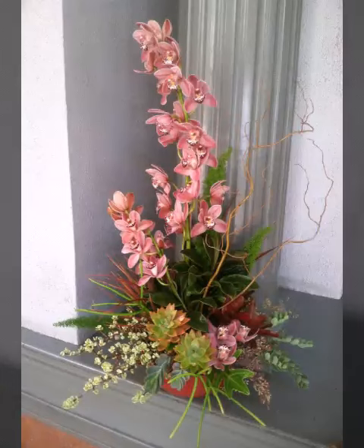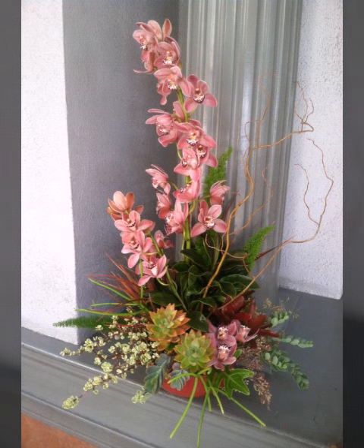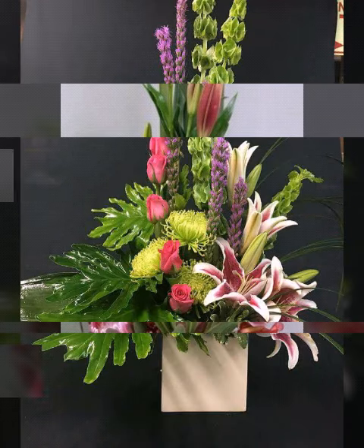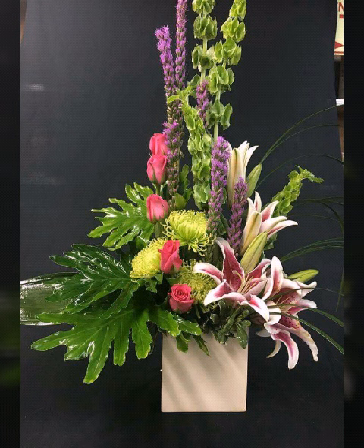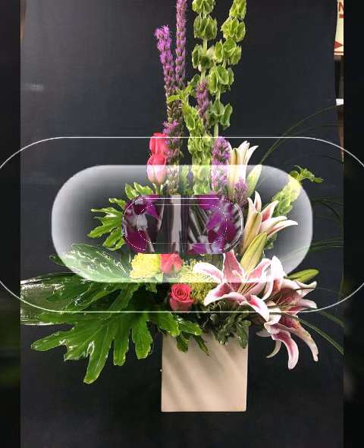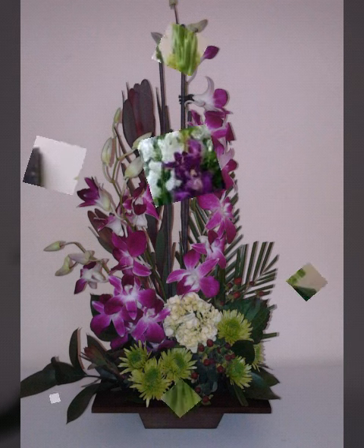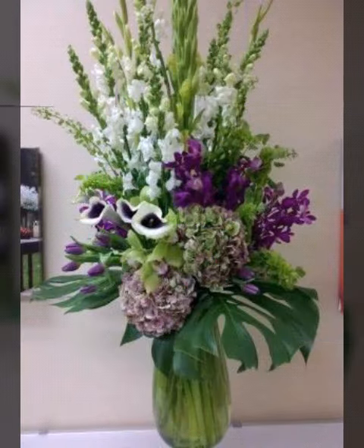Bismillahirrahmanirrahim, assalamu alaikum wa rahmatullah. Welcome back to my channel, World Beauty Friends. In today's video, you will see very beautiful, adorable, and elegant ideas about beautiful types of flower arrangements — many different and pretty gorgeous varieties of flower arrangements. These are looking very nice and unique ideas about beautiful types of flower decorations.